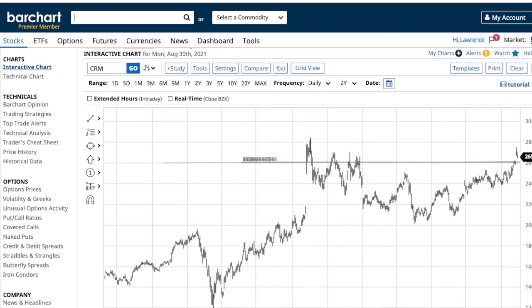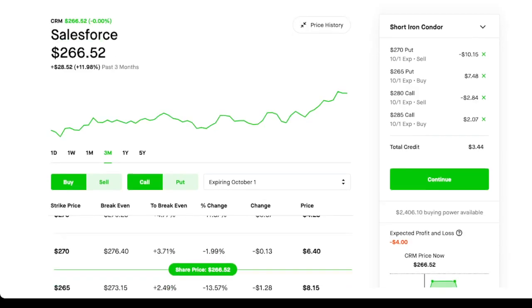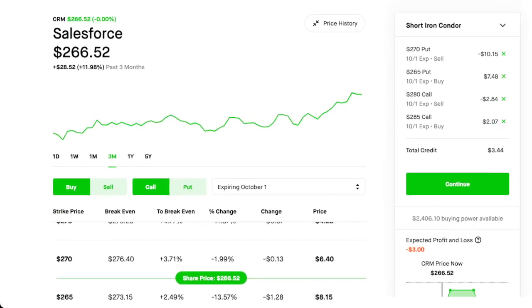Sometimes I'll do the iron condor and close out my put legs, just keeping the bear legs. If you look at the chart, it went down and then came back up, and it's moving back into a trend line of going up. It's just bouncing like that, so I will go with an iron condor on this one for Salesforce.